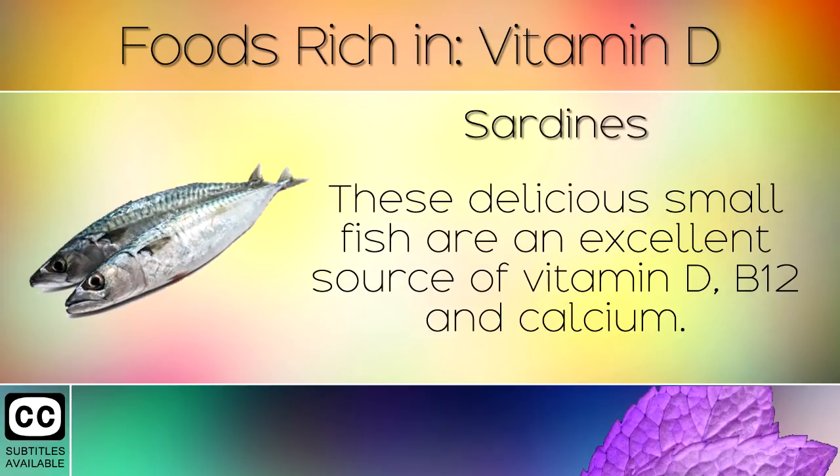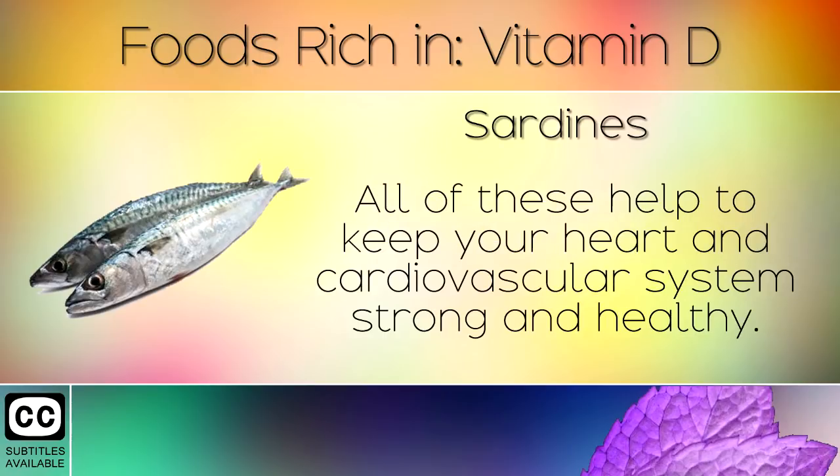8. Sardines. These delicious small fish are an excellent source of Vitamin D, B12 and calcium. All of these help to keep your heart and cardiovascular system strong and healthy.